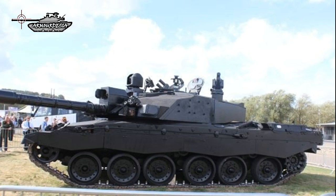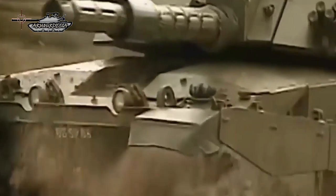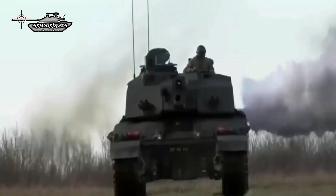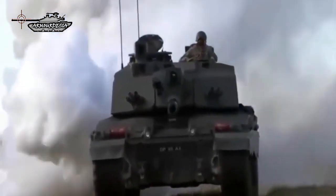A Thales Optronics thermal imaging sight is mounted over the 120mm L30A1 gun, moving in elevation with the main gun. The Safran Paseo Commander's independent sight is new equipment on the Black Knight Challenger 2. This sight is the latest generation of advanced panoramic sight, which improves the survivability and fighting capabilities of the main battle tank. It provides a true fire-on-the-move capability during day and night with a high first-round hit probability, whether on static or moving targets.